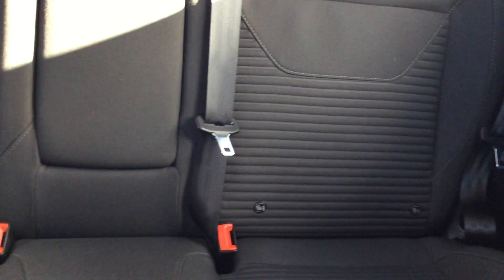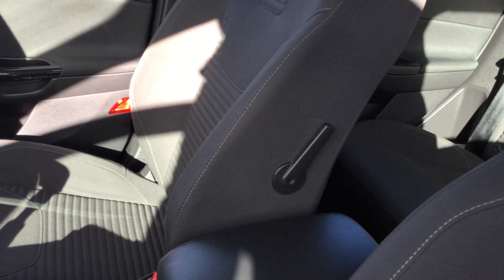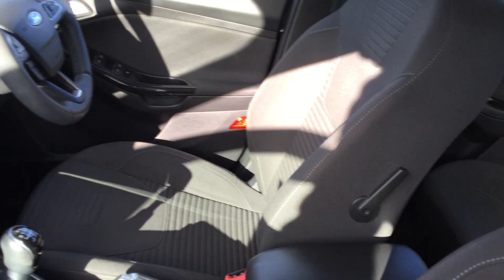Auto dimming rear view mirror, ISOFIX child seat anchor points in the back there to make sure those babies and toddlers are secure, and lumbar support even for the driver.